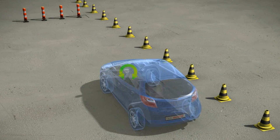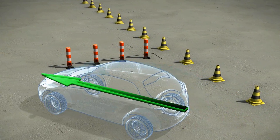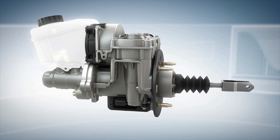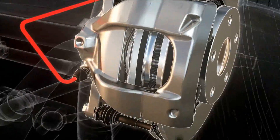Modern braking systems prevent many accidents. ABS and ESP's skid protection have already saved many thousands of lives. To slow the car down, a brake booster is used. It boosts the driver's braking force and makes braking safer and more comfortable.